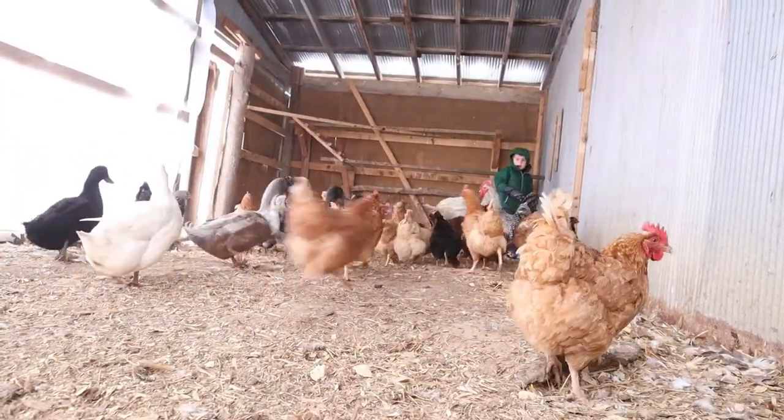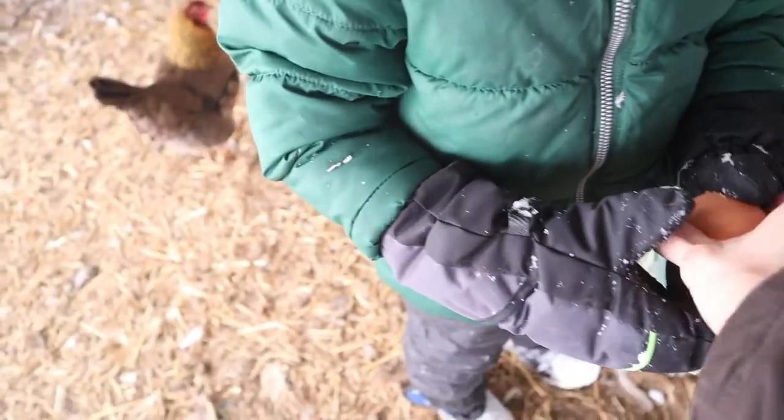Oh, Mom! You got to me! We got two more eggs. Let's see — oh wow! Our chickens.